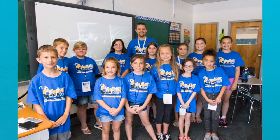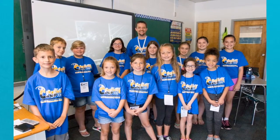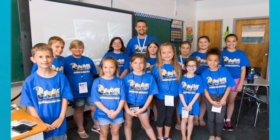As you can see, this is our class for Photography Camp and in the very, very back is our teacher, Mr. Klein.